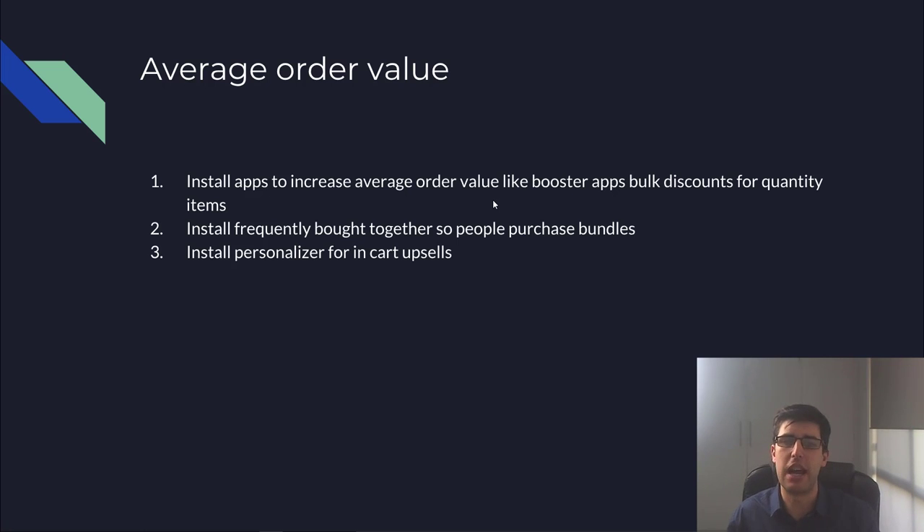Number two: I use an app called Frequently Bought Together — it's $7 a month and absolutely one of my favorite apps. It bundles items together using an algorithm, just like Amazon's frequently bought together. It has a 30-day trial. I set it up to bundle two items and offer a discount if they add it, and it creates a dynamic coupon code in checkout.